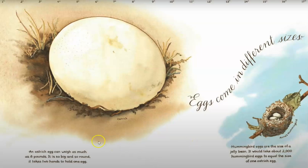Eggs come in different sizes. An ostrich egg can weigh up to 8 pounds. Hummingbird eggs are the size of a jelly bean. It would take 2,000 hummingbird eggs to equal the size of one ostrich egg.